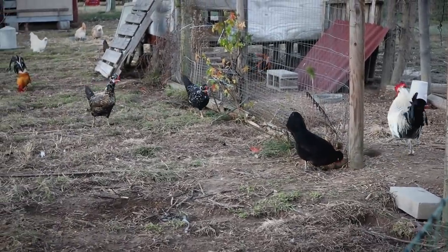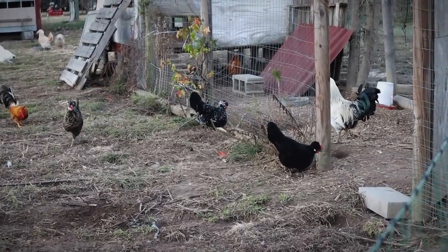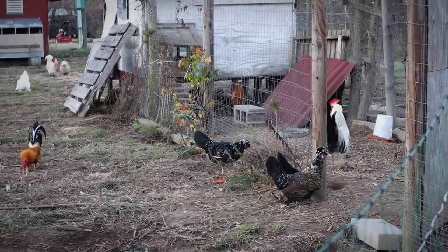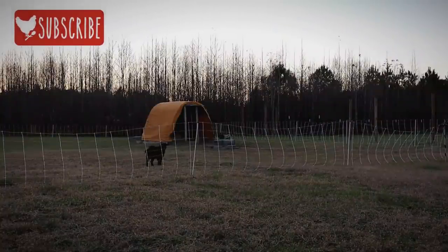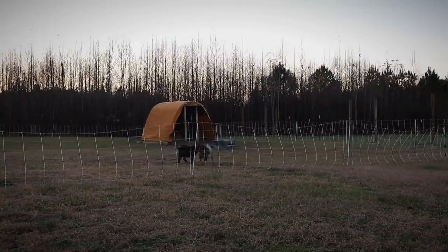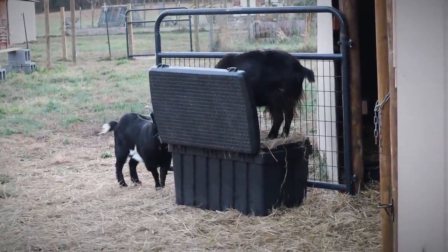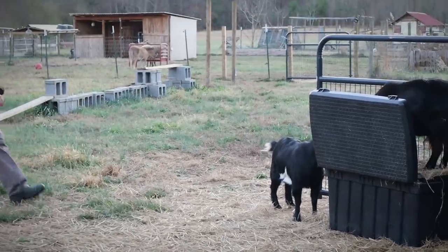Those Icelandic hens are actually getting ready to move out to the other flock with Yosemite Sam and the girls out there. Then Floppertop and Little Red will stay with this flock as my backup Icelandic roosters. Addie — excuse me, what are you doing? Franny — she's like, mine, all mine.